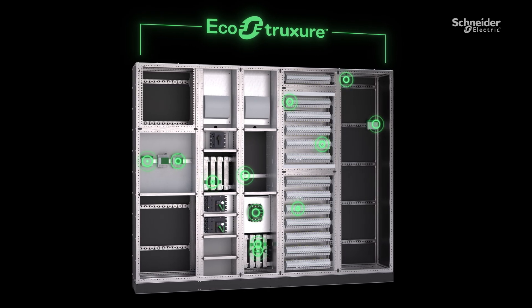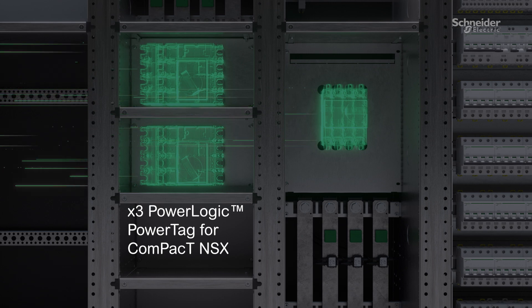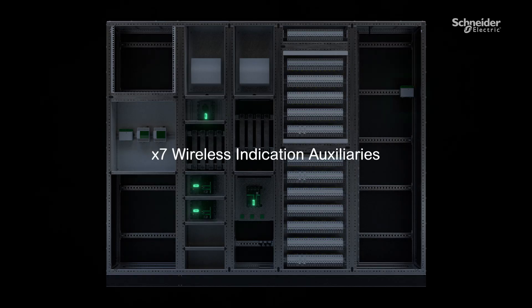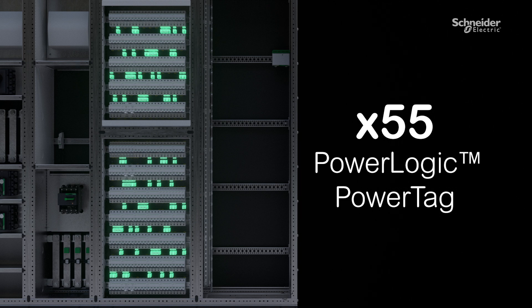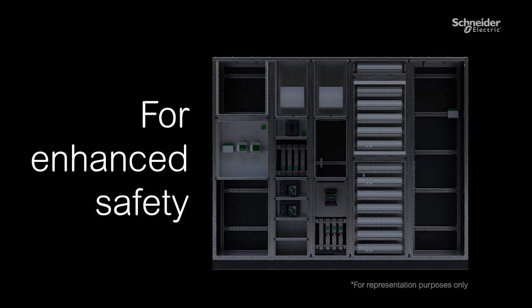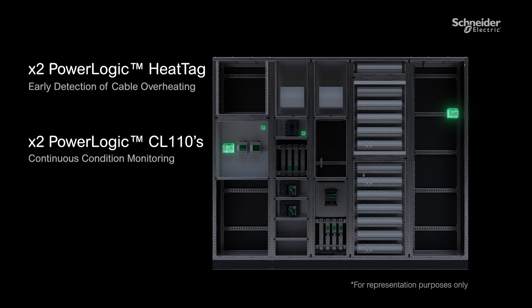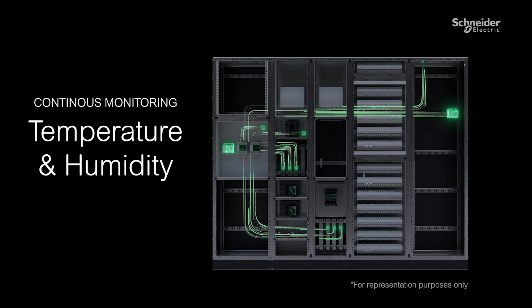For the main incomer and solar panels, we've added three Power Tag NSX and one Power Tag Rope. We've also added seven wireless indication auxiliaries. For the 55 Acti9 miniature circuit breakers, we've added a Power Tag for each. For enhanced safety, we've added two heat tags — two CL110 and six TH110 — for continuous monitoring of the temperature and humidity of the panel.